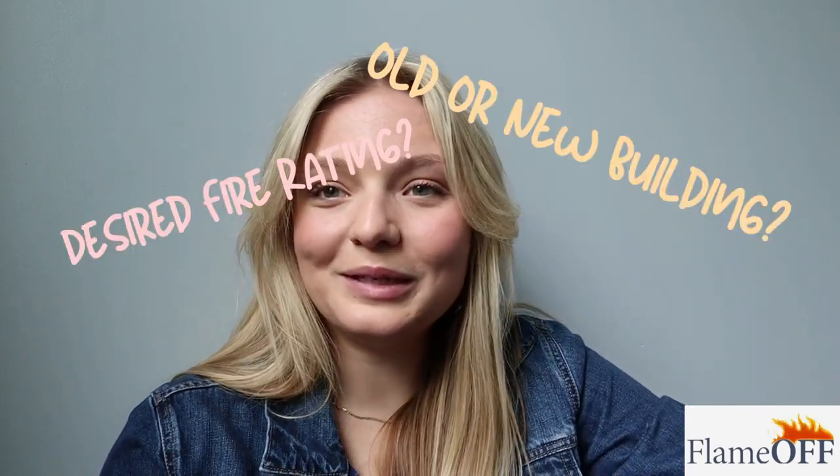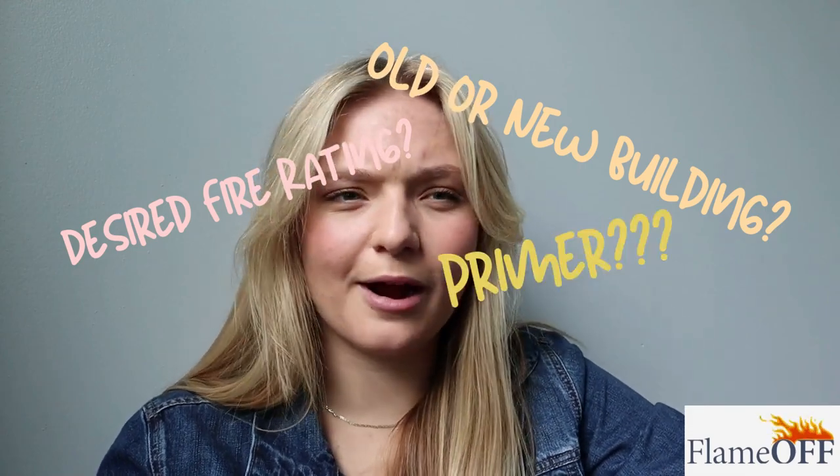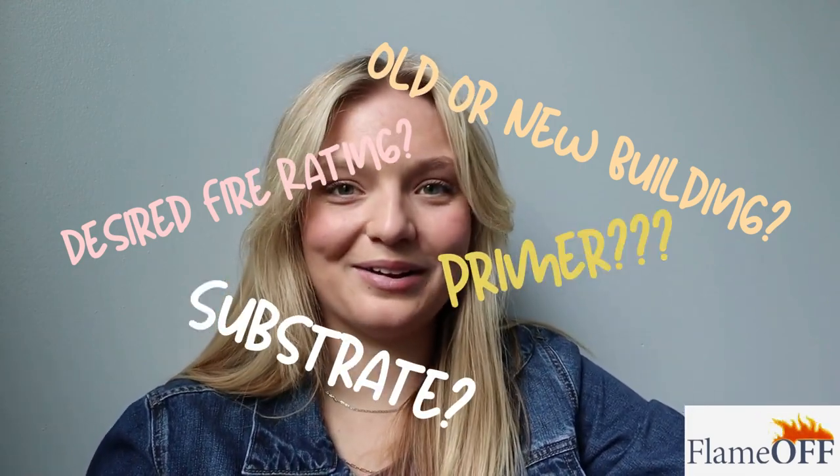Before applying an intumescent coating, you have to think of the various factors that could affect your application process. Those things would include: what's the fire rating I'm looking to get? Is this an old building or a new building? Do I need a primer? What surface am I applying on? There are so many things that can affect your application. With something as serious as fire safety, you have to be mindful of those instructions because if not, you could have some costly consequences.